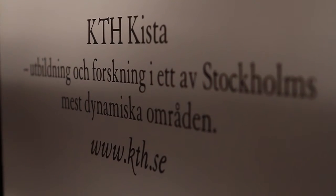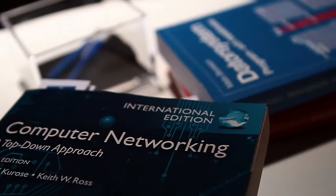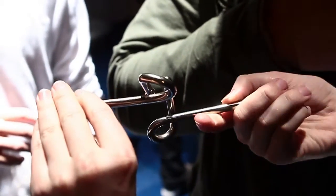KTH, or the Royal Institute of Technology in English, is a university here in Sweden that focuses on — pardon my Swedish — Vetenskapokonst, which means science and art. At their booth in Dreamhack,